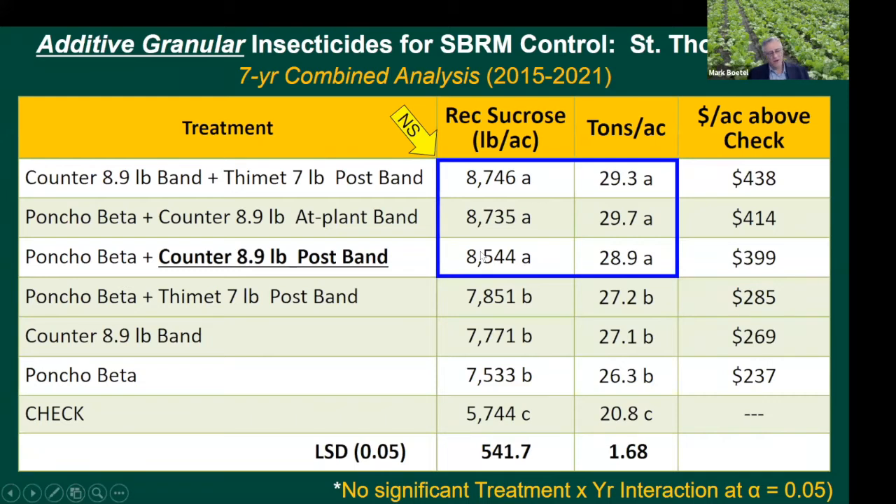Next, we were looking at granular materials - an additive approach where we have both an at-plant application of Counter and a post-emergence band, similar to how some growers use Thymet. At the top we've got the maximum rate of Counter followed by the maximum rate of Thymet. The reason we don't apply Counter again is because that would be off-label - you can only apply Counter once per growing season. We got very good responses from combining a seed treatment at planting with a granule at planting or the seed treatment with a granule at post-emergence, with recoverable sucrose and tons per acre not statistically different for the top three treatments.